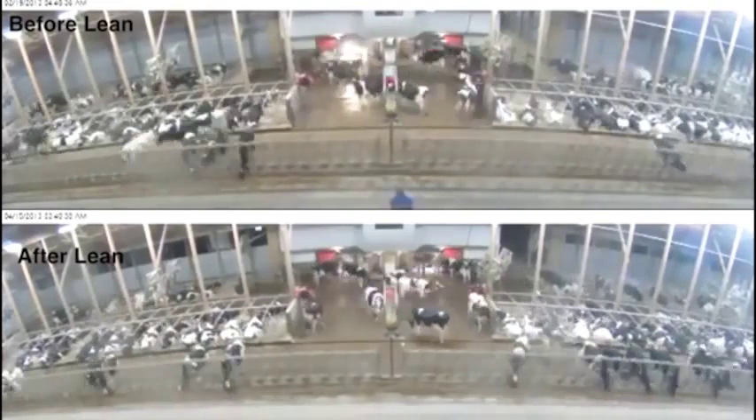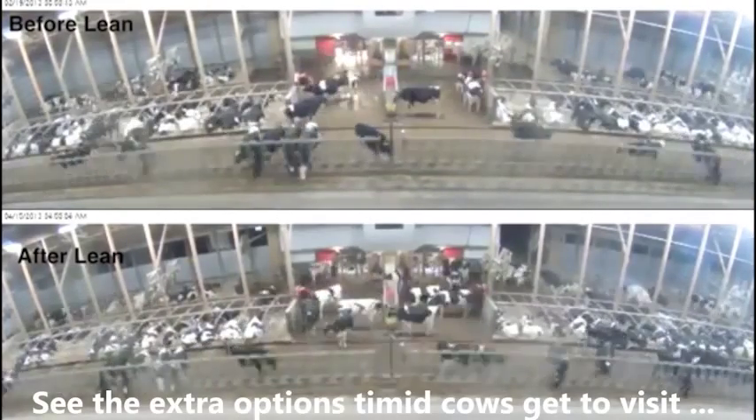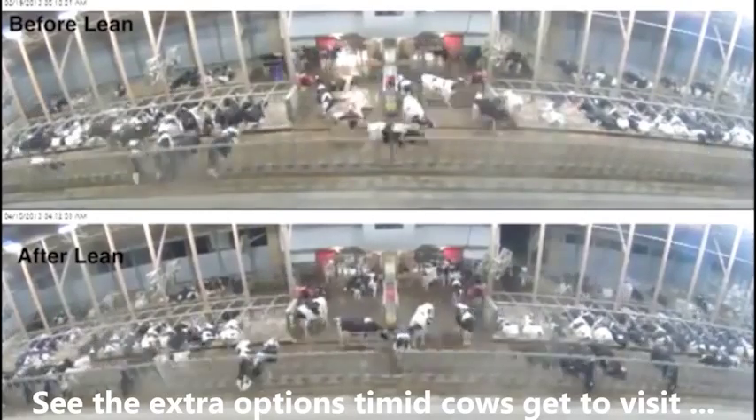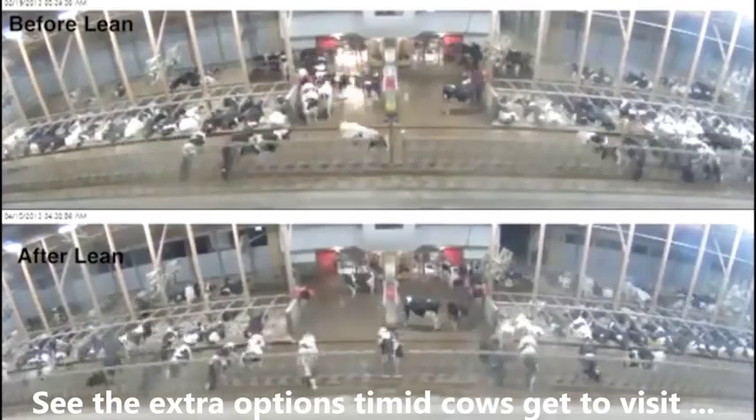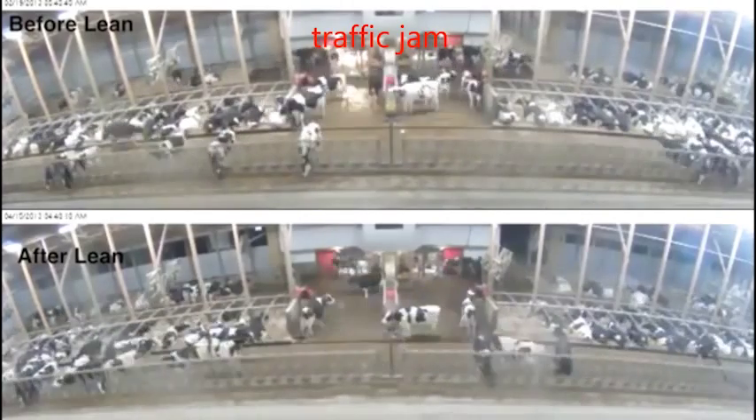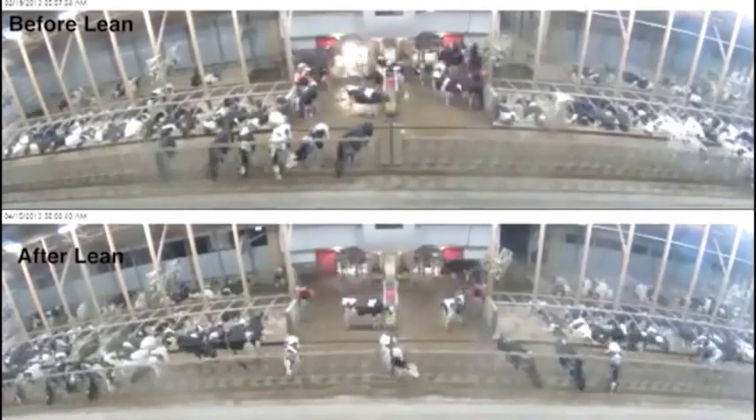Above, the herdsman is in the pen almost every hour — fetching cows, scraping crossovers, cleaning stalls, breeding, etc. His frequent presence in the pen stirs up cows over and over, disrupting cow flow.